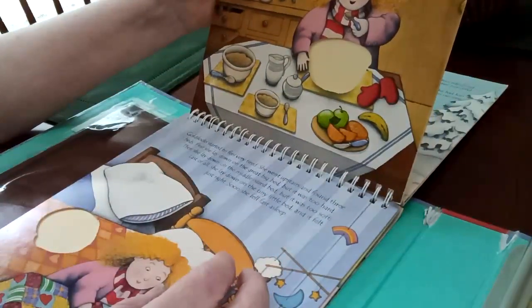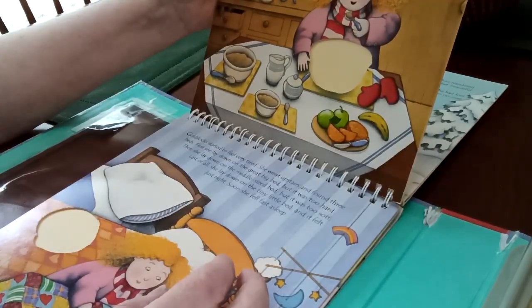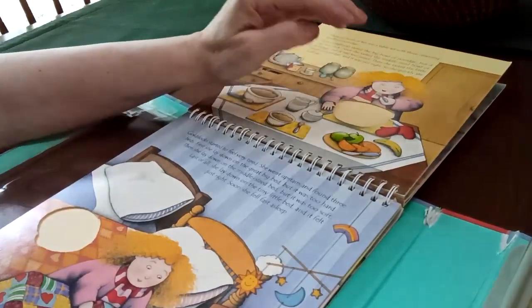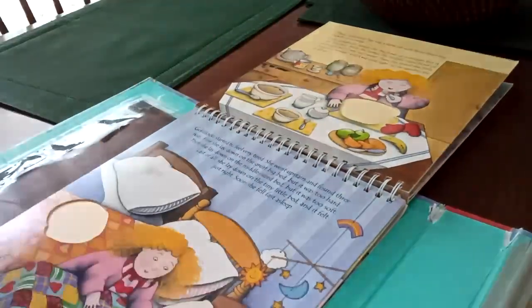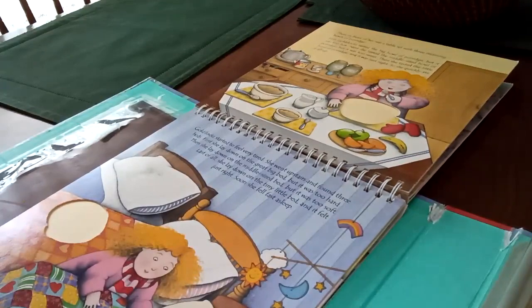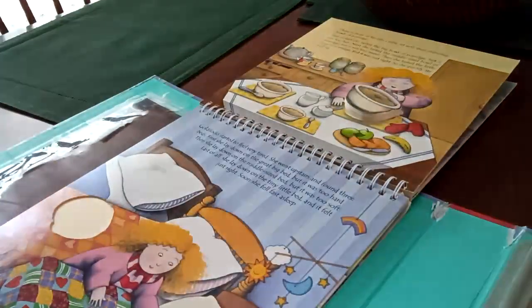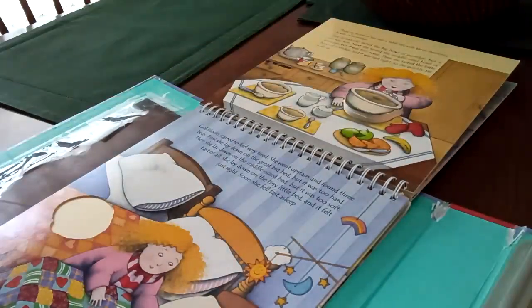There in front of her was a table with three steaming bowls of porridge. First, Goldilocks tasted the big bowl of porridge, but it was too hot. Next, she tasted the middle-sized bowl of porridge, but it was too sweet. Then she tasted the little bowl of porridge, and it was just right, so she quickly ate it all up. Here's the bowl of porridge, guys. Where are you going to put that, Miss Mariah? Good girl — and it's even in the little pocket.